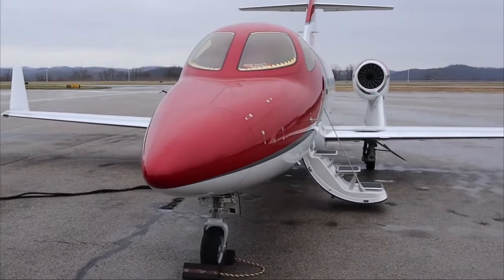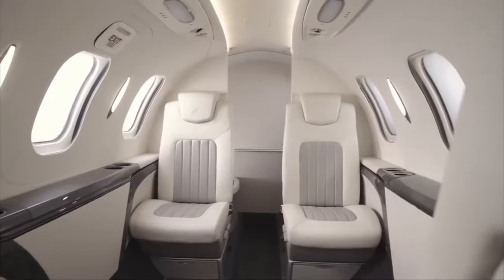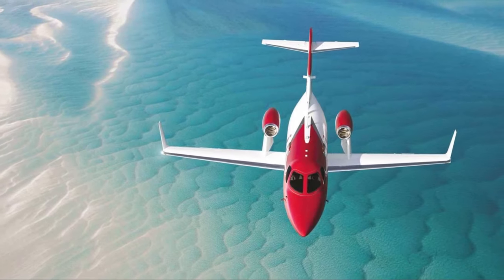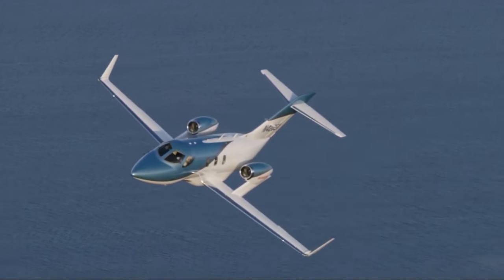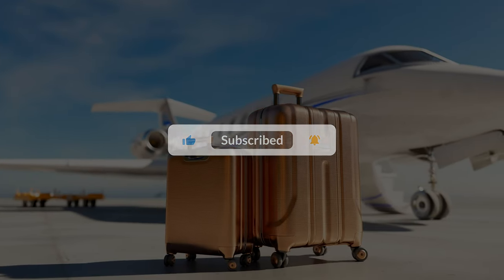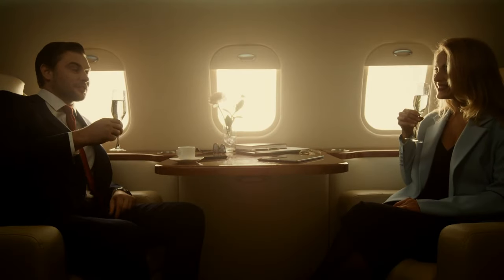Did the HondaJet Elite S leave you longing to take off into the skies in ultimate luxury? What feature impressed you most? Let me know in the comments and be sure to like and subscribe to the Elite Luxury channel for more exclusive peeks inside the world's most extravagant toys for billionaires.